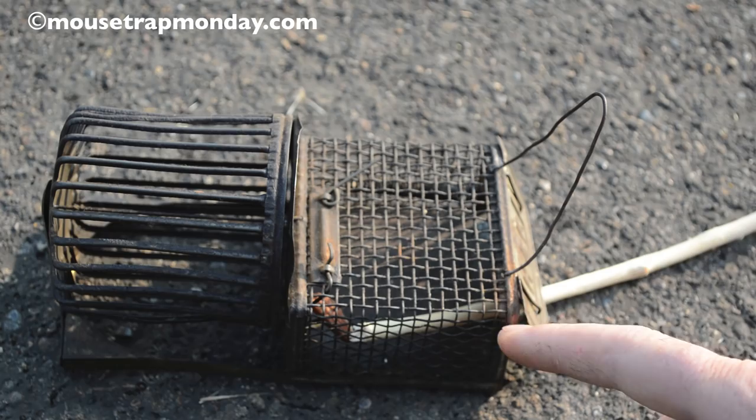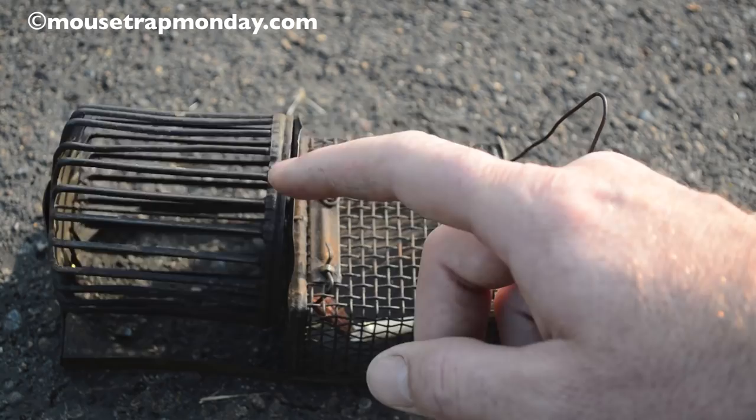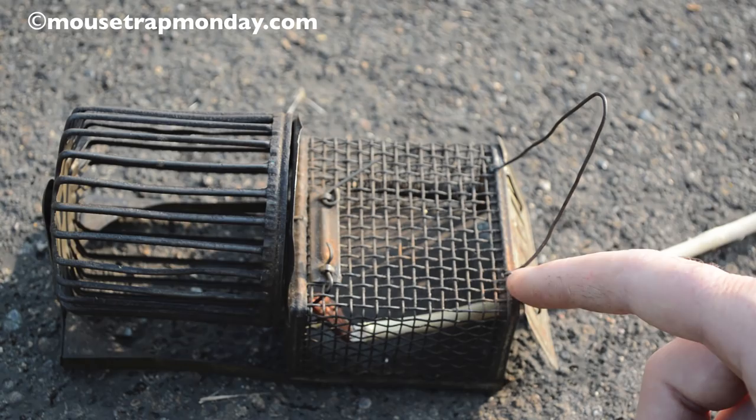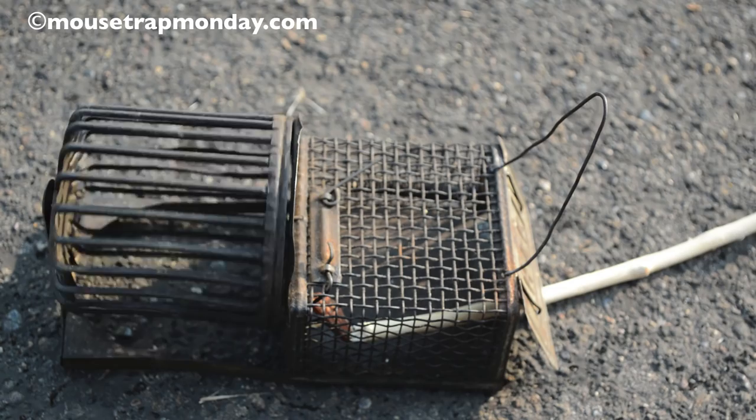What I'd really like to see is someone invent a modern version of this trap and put a little generator on here so the mouse could generate some electricity and run a little light or something like that. That would be fun. But I want to test this out and see if it will work — see if the mice actually will run on the wheel. So let's go set this up in the camper where I've got a lot of mice, see if we can catch one, and see if it enjoys running on the wheel. Let's go set up the motion cameras.